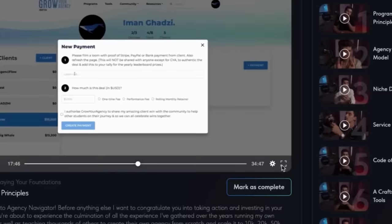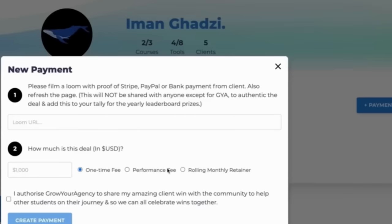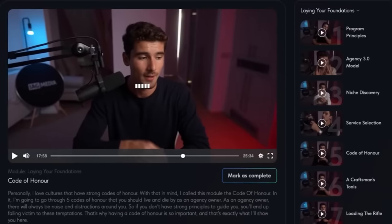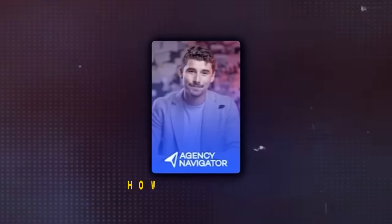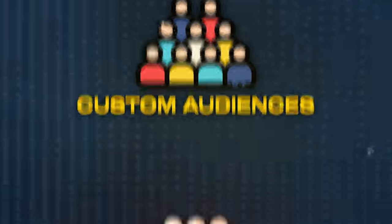He teaches a few different outreach strategies that I'll be putting to the test later in the video. In Agency Navigator he also talks about sales after successful outreach and having sales calls, and thankfully he actually includes a sales script you can use and take inspiration from. I really like this new and improved version of Agency Navigator because it feels quite helpful — I learned a lot just by watching these videos and taking notes. He also talks about how to deliver your services: advertising using TikTok or Facebook ads, picking the right interests, custom audiences, lookalike audiences, all the way to launching your first ads, and how to hire people to scale into a legitimate business.